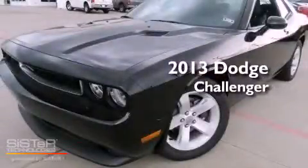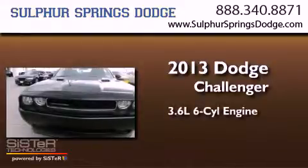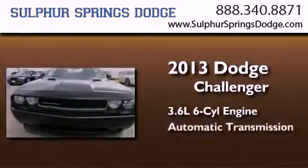This is a brand-new 2013 Dodge Challenger. It features a 3.6-liter six-cylinder engine and an automatic transmission.